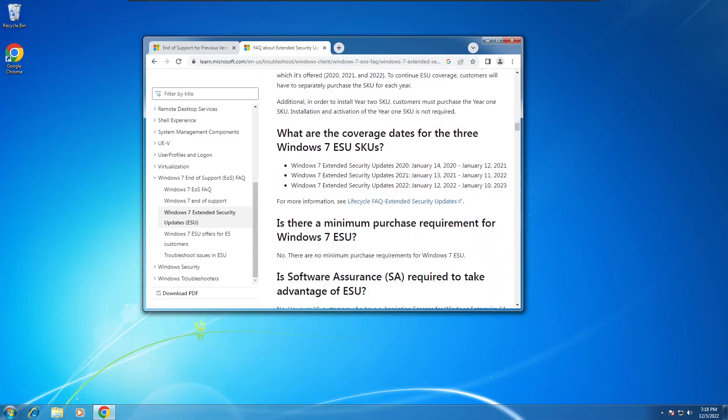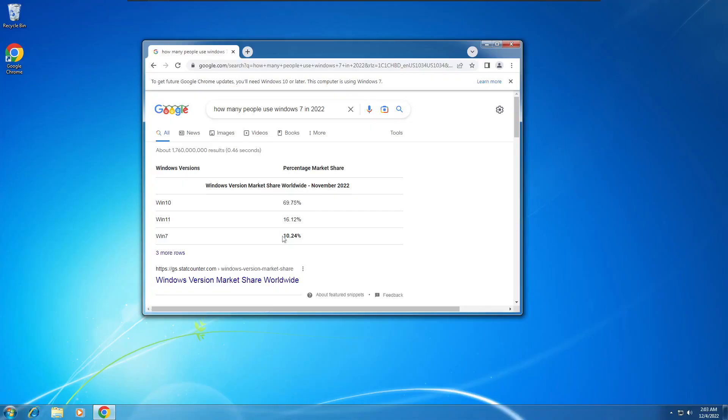Despite the extended security program, Microsoft plans to end it in January of 2023, meaning that after that point, Windows 7 computers will no longer receive any updates in any way, shape, or form. Given the age of Windows 7, it's safe to say that most programs including antivirus software and web browsers will no longer be compatible with Windows 7 in the coming years, leaving various security risks untouched. This presents a problem for various businesses and medical centers, many of which still use Windows 7 to this day due to compatibility or security issues. This video will help those still using Windows 7 protect their computer and safely navigate the web.